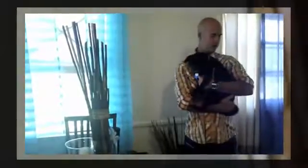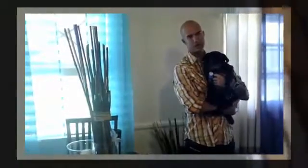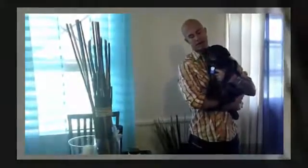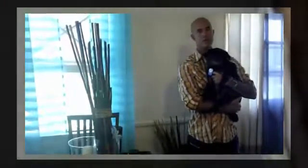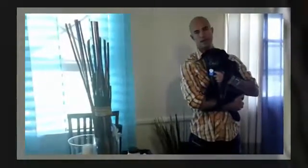Since we started doing the coconut oil, without question his coat has gotten a lot shinier. He never had a weight problem, so that wasn't an issue. We're at about seven months and we've seen no sign of the cancer coming back — obviously this isn't to say that it won't, we're not proposing that in any way — but the overall other effects have been great. Most animals really like the taste of coconut, so feeding it to them is relatively easy.